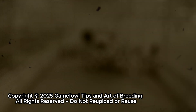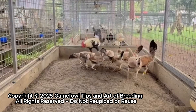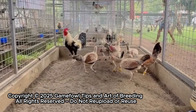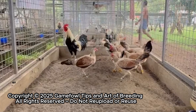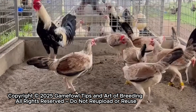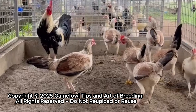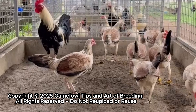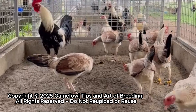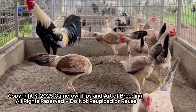Whether your flock carries the legacy of Hatch, Kelso, Sweater, or Albany, one truth remains: genetics speaks a universal language. Across breeds, across bloodlines, the same rules apply. Some traits are dominant — like strong legs, broad shoulders, or a fighting spirit — qualities that naturally assert themselves in the next generation. Others are recessive: subtle and hidden, like a particular feather sheen, eye color, or comb type — traits that may vanish for a generation, only to reappear when the right pair is brought together.